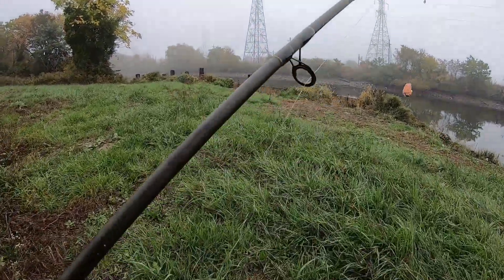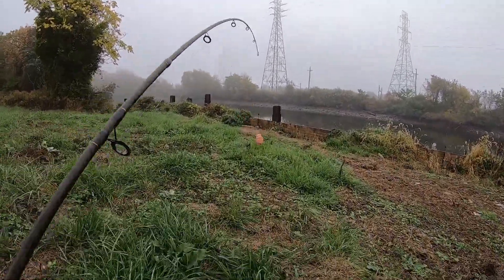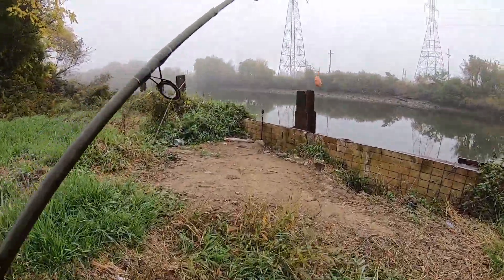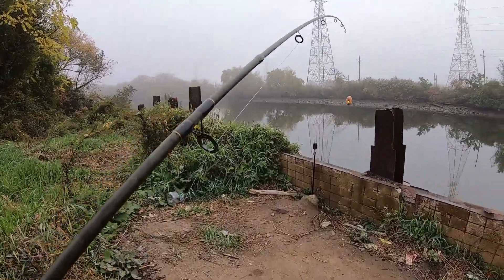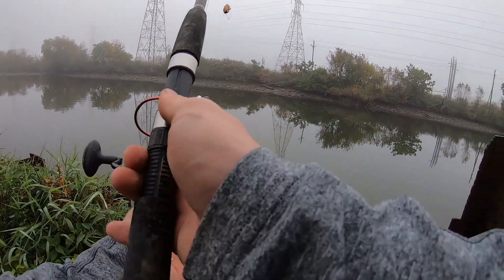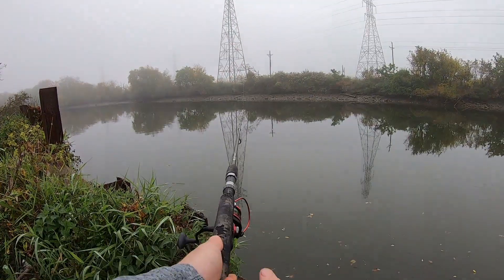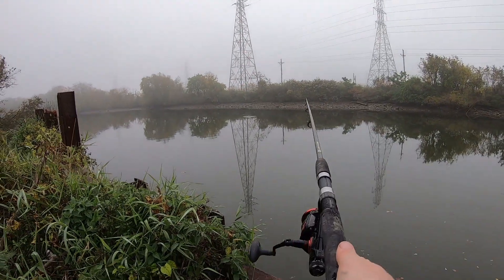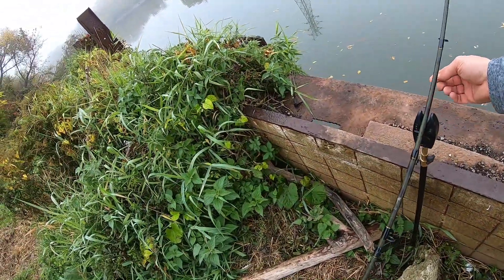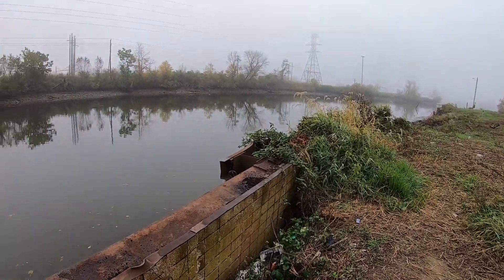The only thing that's different is just the rig. Like I said, expect catfish today and hopefully a carp. Cast it smack down in the middle there.